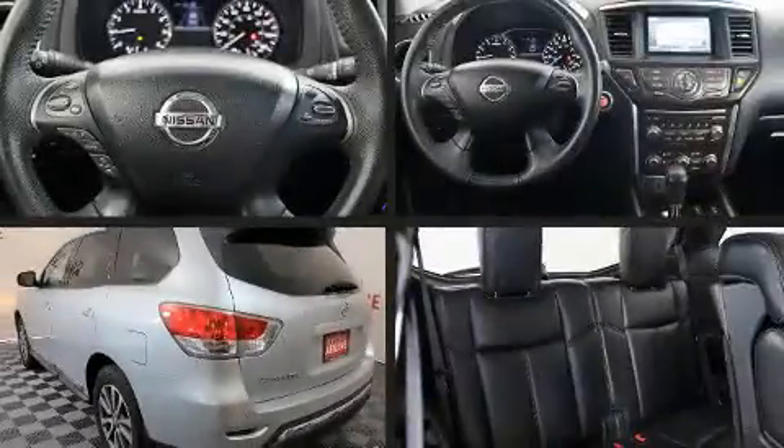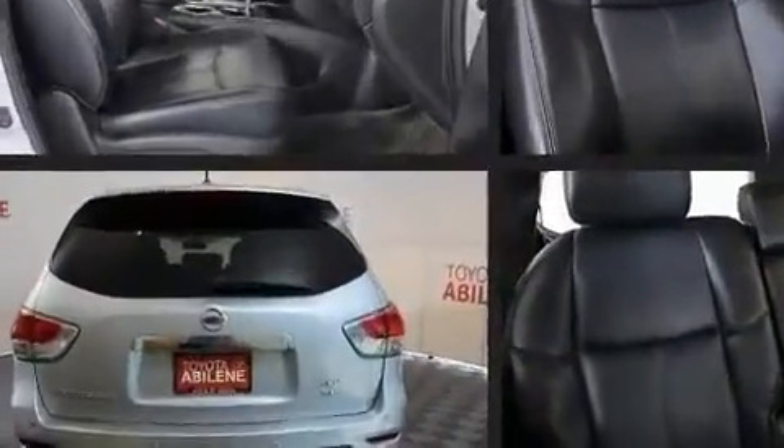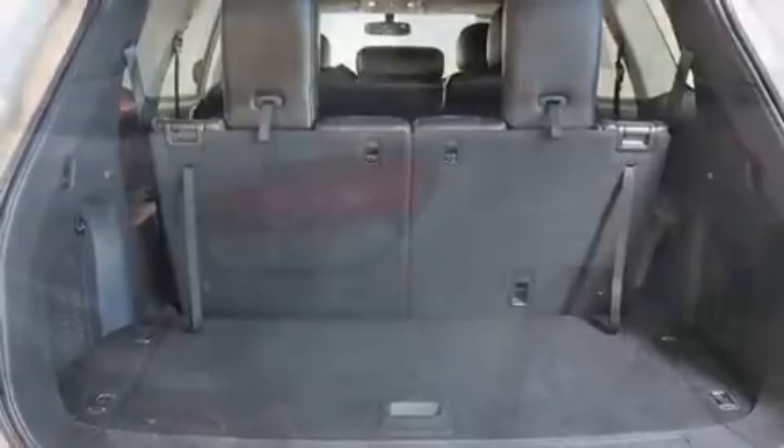Treat yourself to a test drive in the 2016 Nissan Pathfinder. Under the hood, you'll find a six-cylinder engine with more than 250 horsepower. And for added security, Dynamic Stability Control supplements the drivetrain. Four-wheel drive allows you to go places you've only imagined.